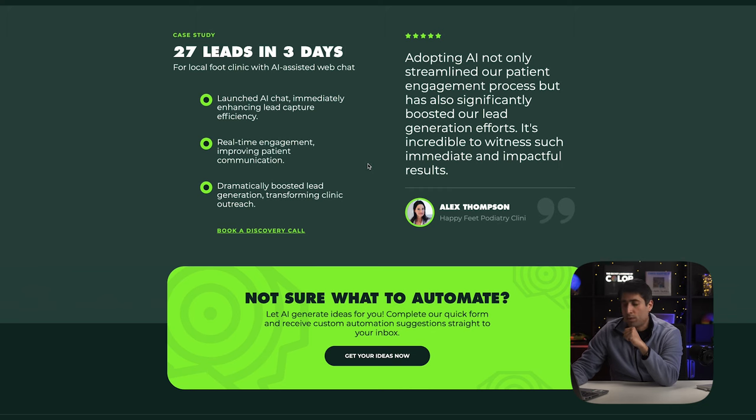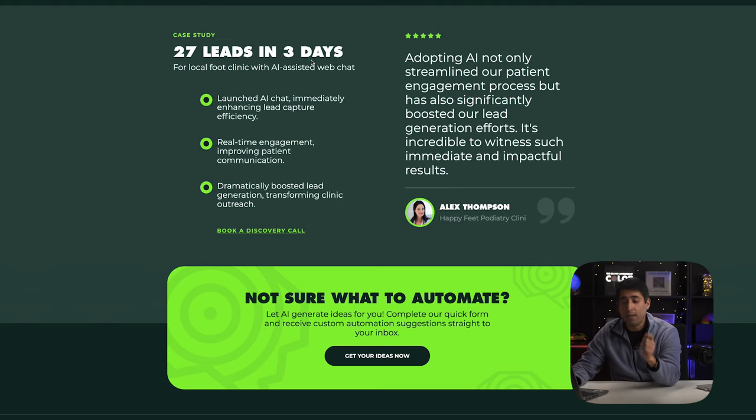In the next section of our website, we're cementing the ethos principle — establishing and expanding our credibility. We've got a case study, a testimonial, and also a GPT module visitors can play with to make the website really fun, which also serves as a lead magnet. When it comes to the case study, it's really important to use data and show specific results. In this case, we got 27 leads in three days for a foot clinic, with three bullet points on how we did it. Be as specific as possible. Coinciding with that, we've got a testimonial from our client, really establishing credibility with a real-world case study and positive customer comments.